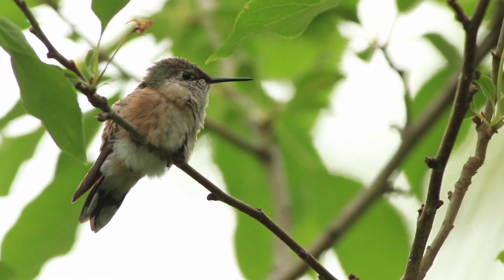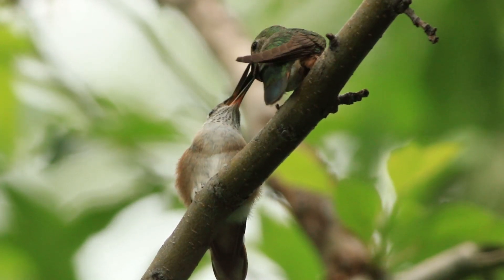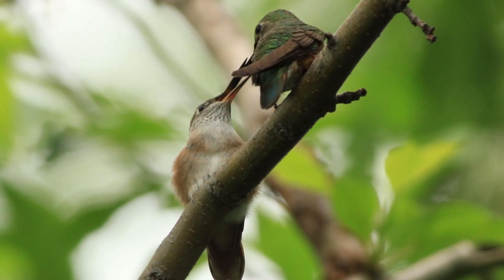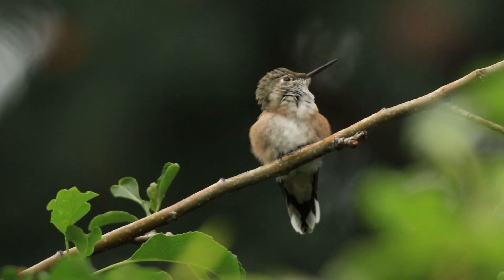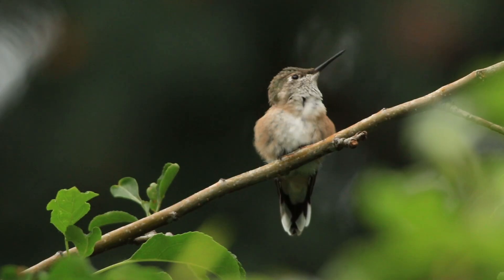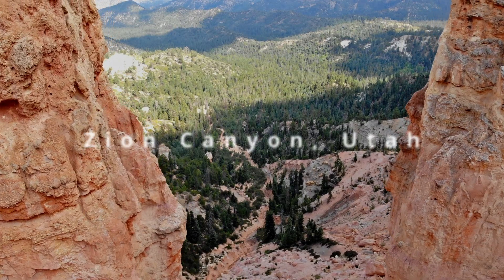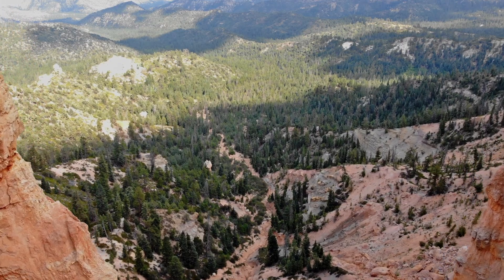A population of broad-tailed hummingbirds migrates north to nest in the western United States, where it breeds at elevations from 5,000 to 10,500 feet in open woodlands with meadows and scrub. It breeds in eastern California, Arizona, New Mexico, Colorado, Utah, Nevada, Wyoming, and southwestern Texas.